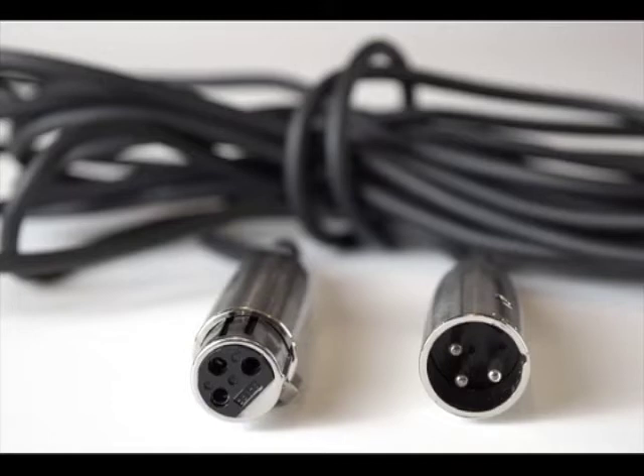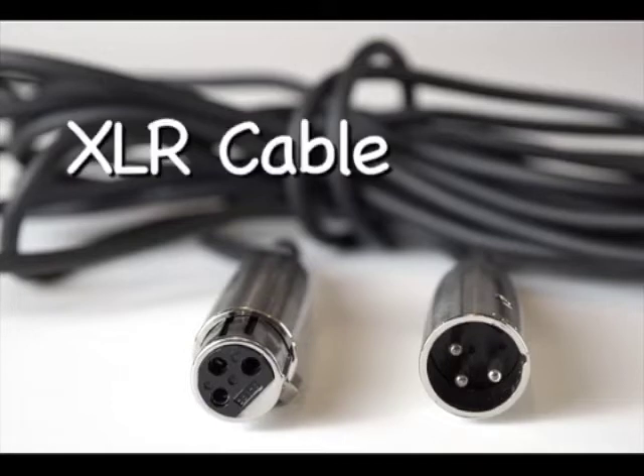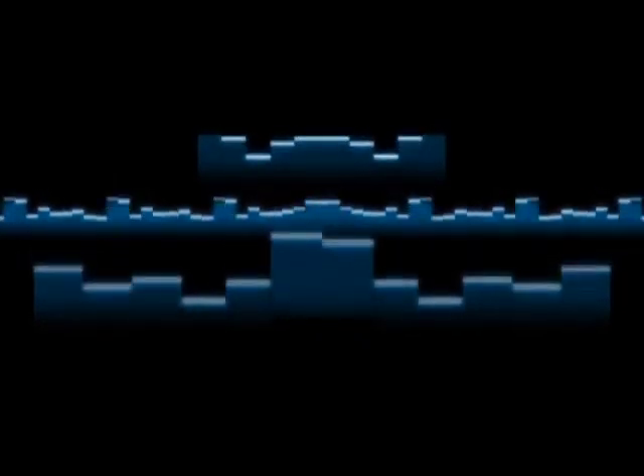When you connect your microphones to the camera, you'll need to use an XLR cable. XLR cables deliver a balanced audio signal, which means that any interference picked up by the cable will be filtered out, reducing the overall noise level.